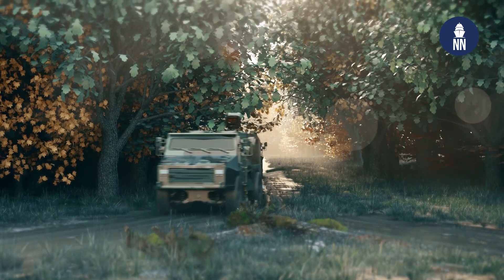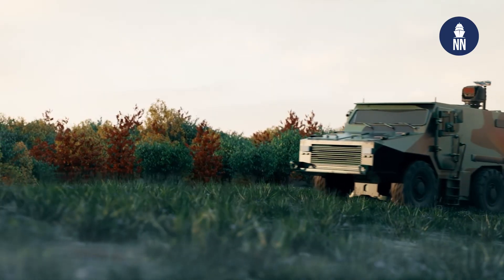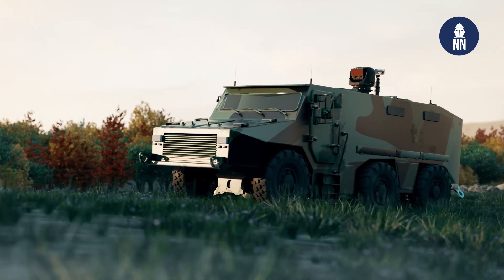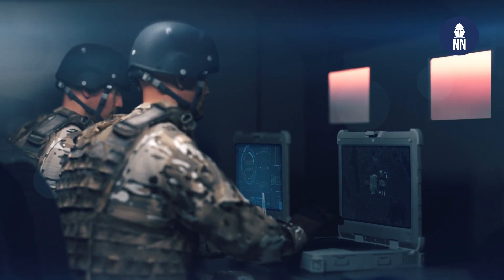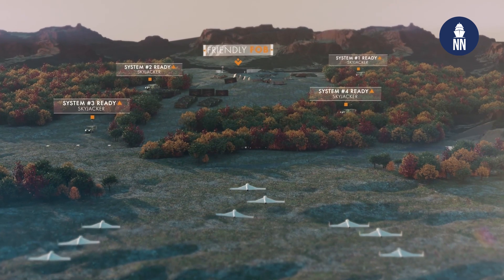Basically it is not jamming — you are making the UAV believe it is somewhere else. Yes, that's correct. We send a false position to the UAS so that the autopilot believes the drone is somewhere else and reacts to the new position received by the receiver.